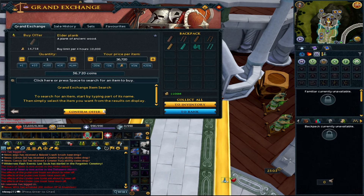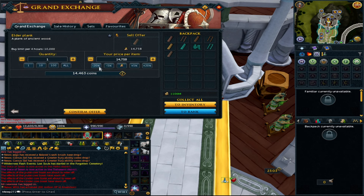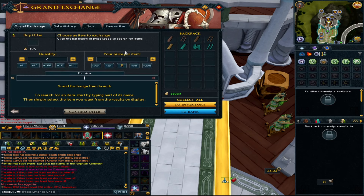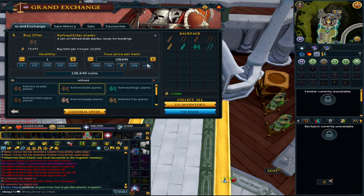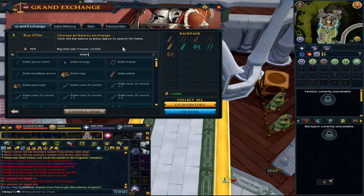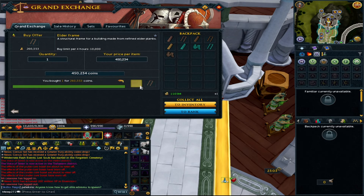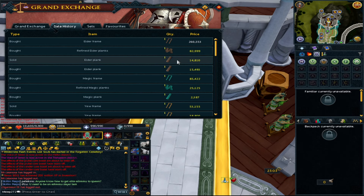Finally, Elder. A great way to make GP is to put these into plank makers. An Elder log is about 12k, so there's some margin there. Refined Elders and Elders can be the ones where you make stupid profit if prices are right and you can get the stock. A refined plank is 83k, which means an Elder frame is going to be somewhere around 240k — not too bad. If it's over mid at 260k, even buying planks you'd be around 249k, making 11k each. My opinion: stay clear of making Elder frames themselves.